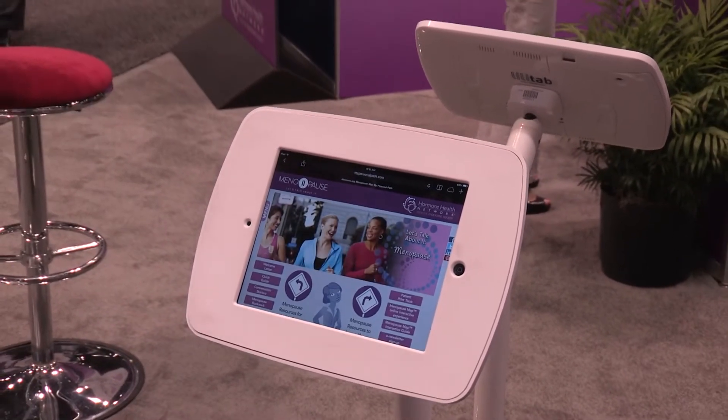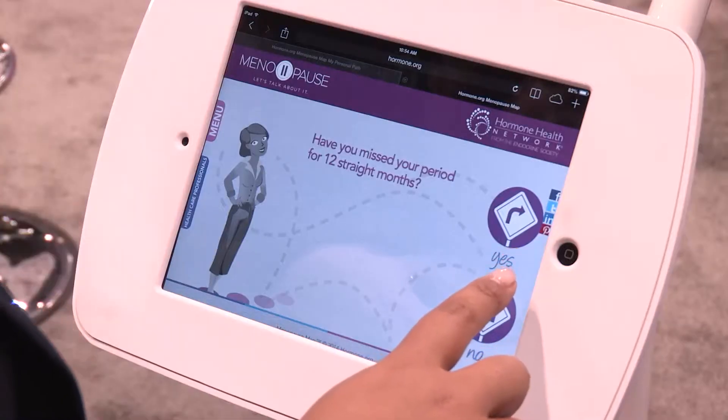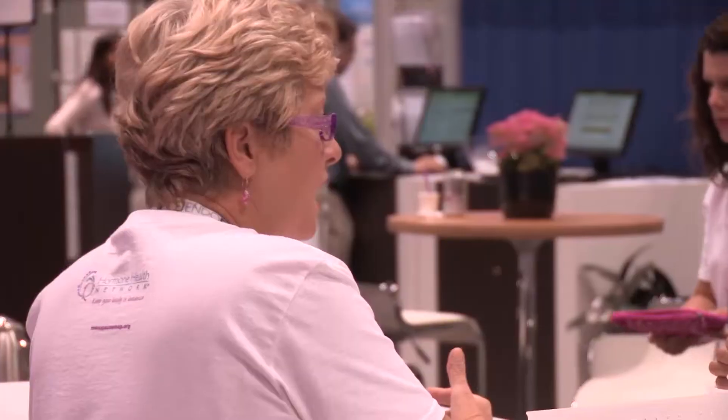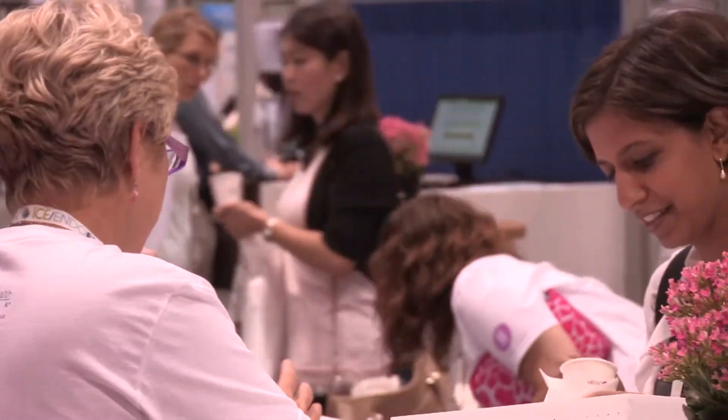The Menopause Map is a tool for women to help them identify where they are in the stage of menopause, identify some of the symptoms they may be experiencing, and also learn about some of the ways that they can abate some of those symptoms.